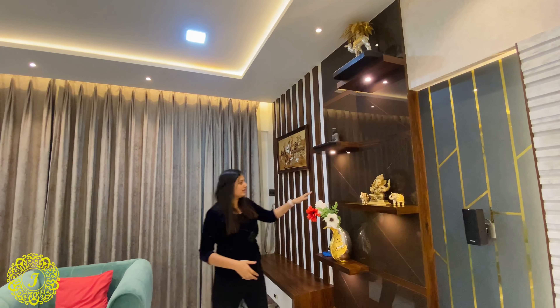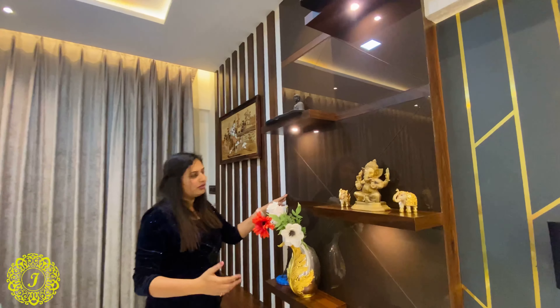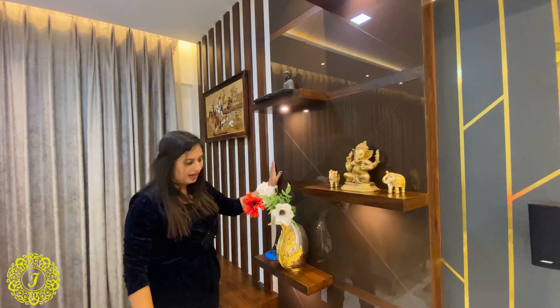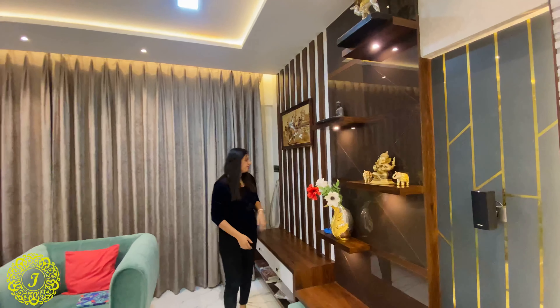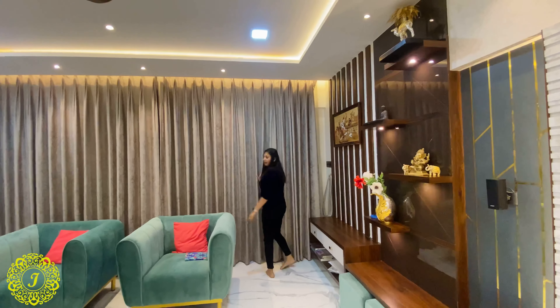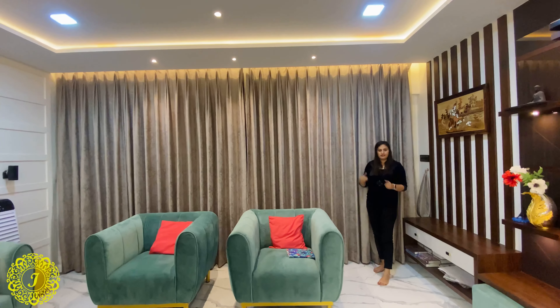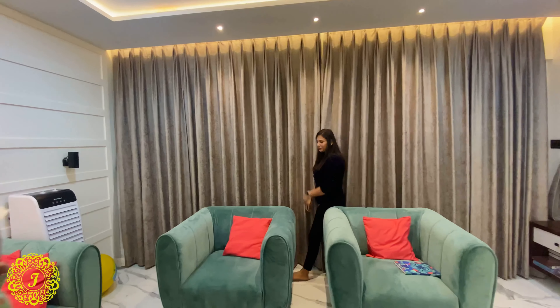This is brown glass — we wanted to emphasize this panel, so we made this glass section with a few shelves for keeping artifacts. We have an attached terrace to this living room, so let's go and see it.